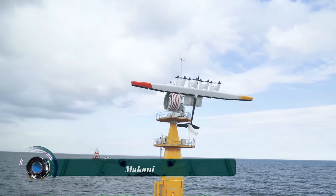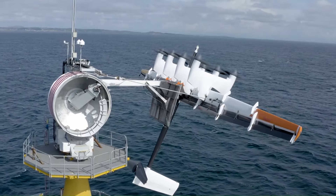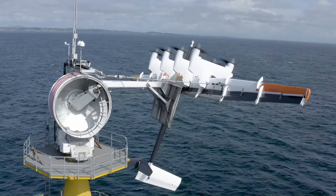Makani, a project from X, the Moonshot Factory, developed an innovative solution to harness wind power using energy kites. These kites, tethered to a ground station, fly in loops to generate electricity, which is then sent down the tether to the grid.